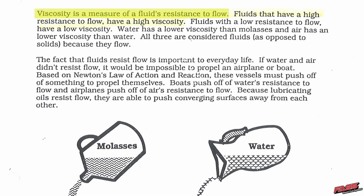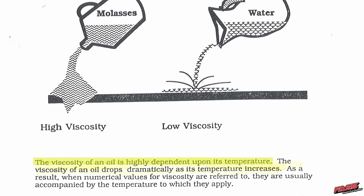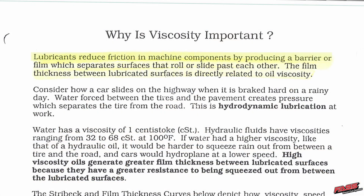Now we're going to talk about the premier hydraulic school in the US — the Milwaukee School of Engineering. They discuss the effects of contaminants on hydraulic fluids and systems. Viscosity is a measure of a fluid's resistance to flow; fluids with high resistance have high viscosity, which is highly dependent upon temperature. Lubricants reduce friction in machine components by producing a barrier or film which separates surfaces that roll or slide past each other.